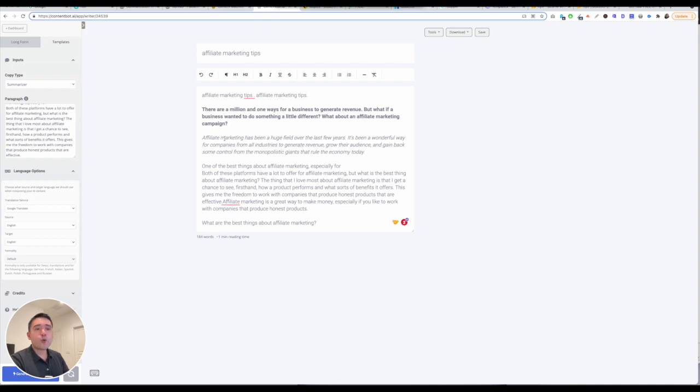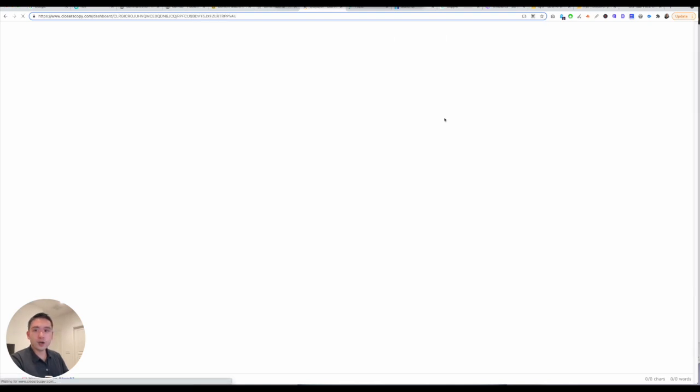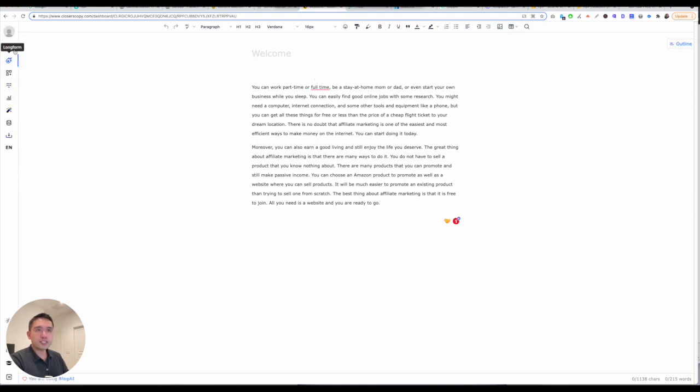The sixth best AI copywriting software is Closer's Copy. When you log in, this is the back end — you just click on your project. There's a lot going on with Closer's Copy; it does take a while for you to kind of get used to all of the different options they offer. You have Compete, you have Long Form Editor where you can offer the context — give it some idea of what kind of copy you want the long-form editor to generate.